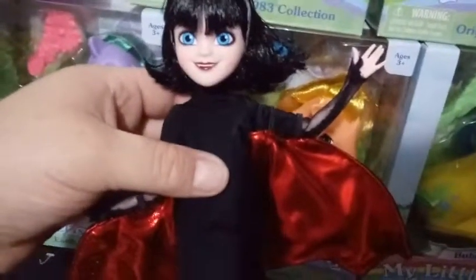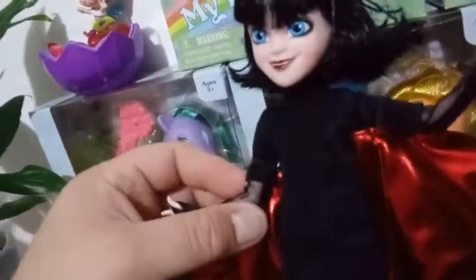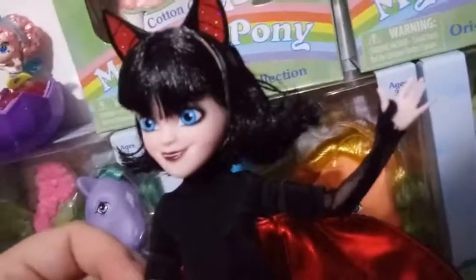Her outfit is really soft fabric — a black dress that's thigh-high with short sleeves. Underneath she's got some mesh fingerless gloves that go over her thumbs. She's also wearing this really awesome bat cape that attaches with elastics so she looks like she's flying — it's detachable. You can take off the cape and the ears if you want.